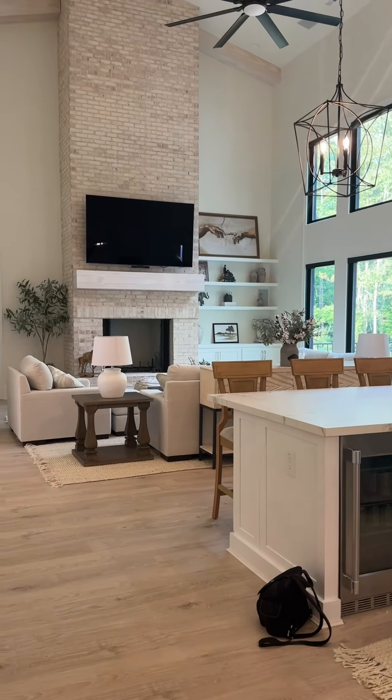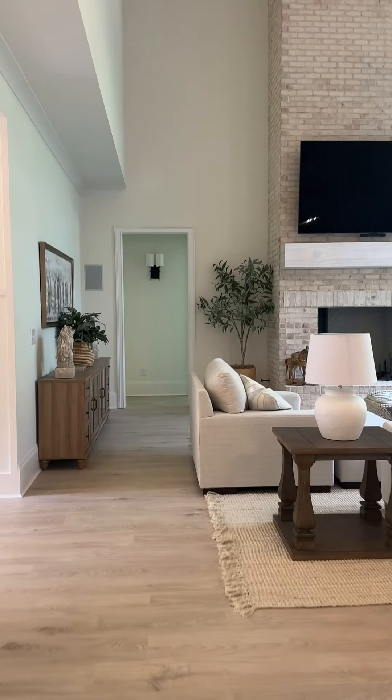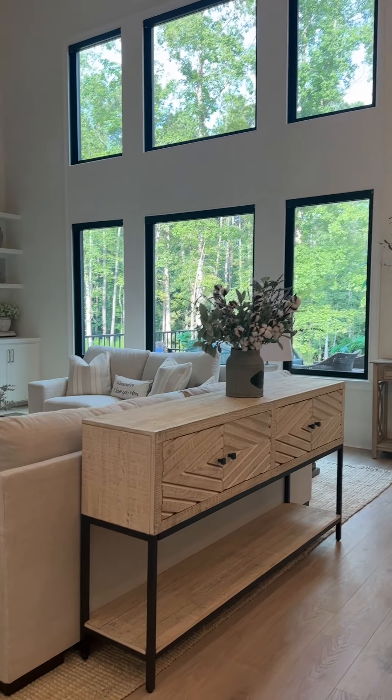Okay, Mom, this is my house. So far what I've done — here's the living room, the fireplace, and that's the windows.